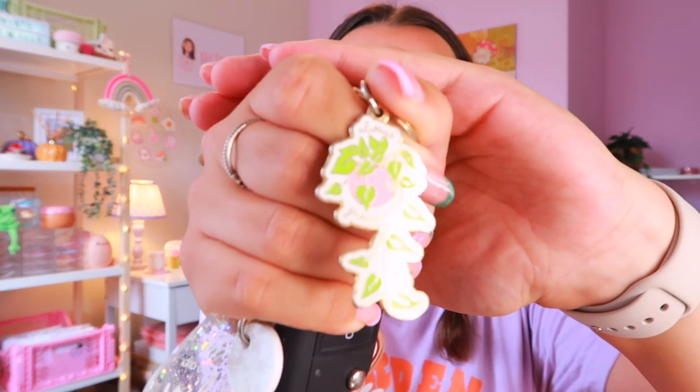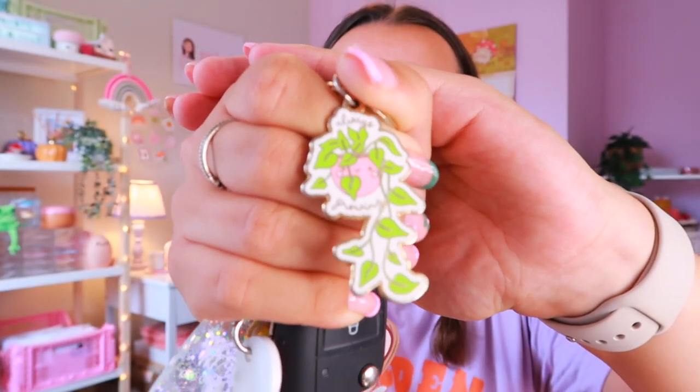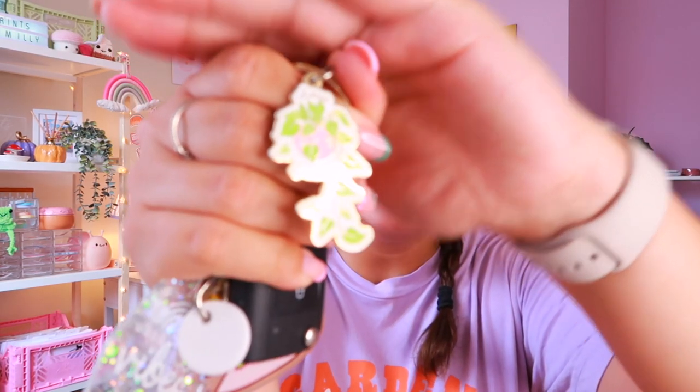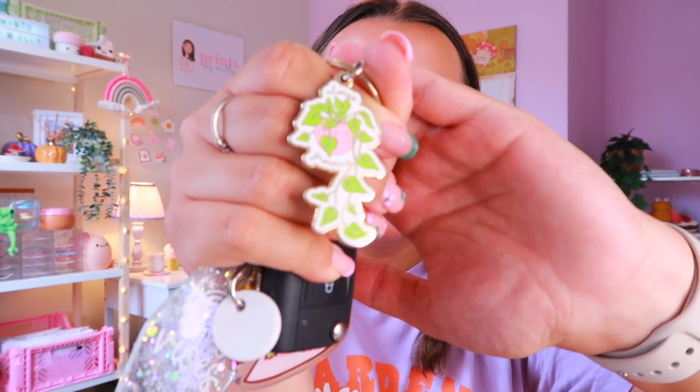If you've been following my channel for a while, a few months ago I had some enamel keychains made — the 'Always Growing' enamel keychains — and you guys absolutely loved them. They sold out within a few weeks, which I was so surprised by, but they're so beautiful. Those enamel keychains were actually made by the umbrella brand that enamelpins.com sits under, which is GSJJ. They now have sub-brands: enamelpins.com, and one called Keychains Co. If you're looking to get enamel keychains made, you'd want to look at Keychains Co, but today we're focusing on the enamel pins.